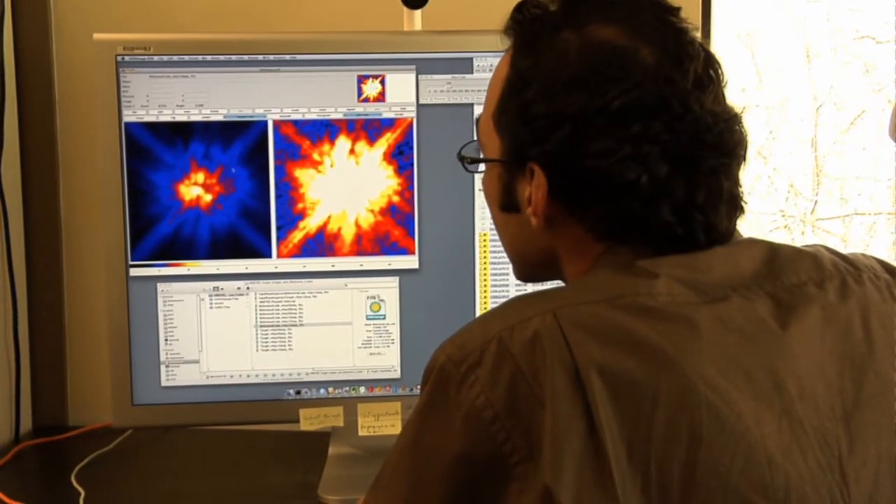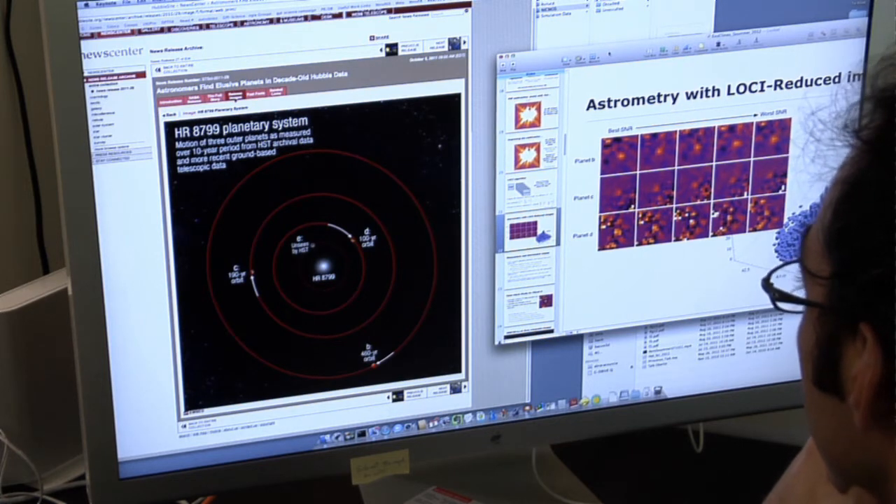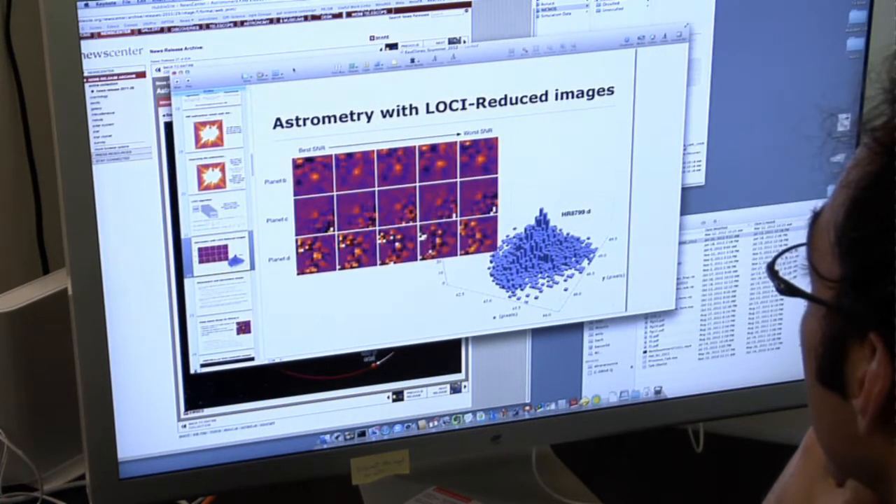Archival data is very important for my research. I'm trying to image and discover planets around other stars than the Sun. In recent results, I was able to measure the motion of planets around a particular star by looking 10 years back in time using archival data.